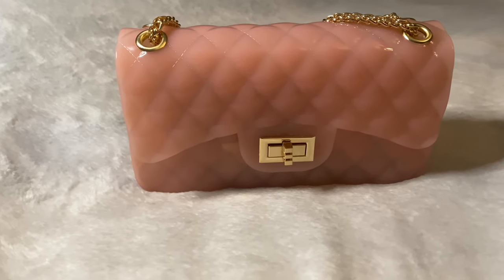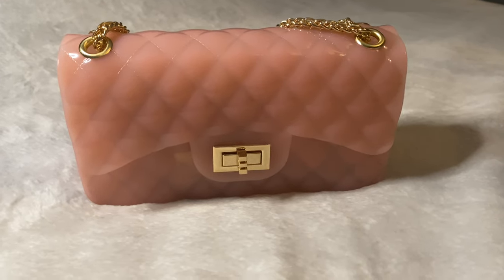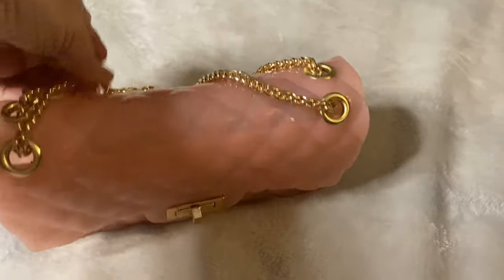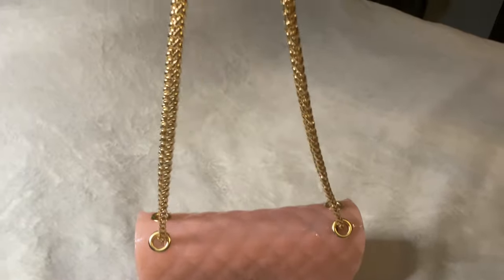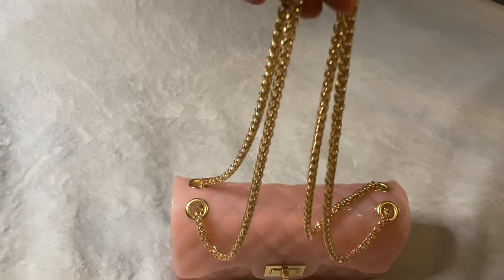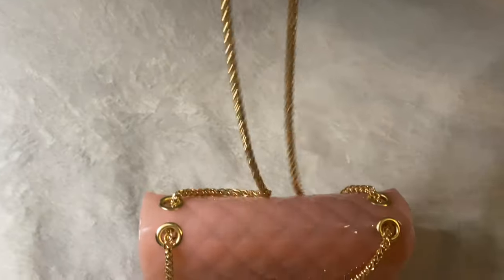Hi everybody, welcome back to my channel. I've come on tonight to show you the bag that I use for this evening. This is a pink silicone bag I purchased at my local Winners, which is equivalent to your TJ Maxx or Marshall's. It is a gold chain shoulder strap that can be worn on your shoulder or crossbody — it does give you that option.